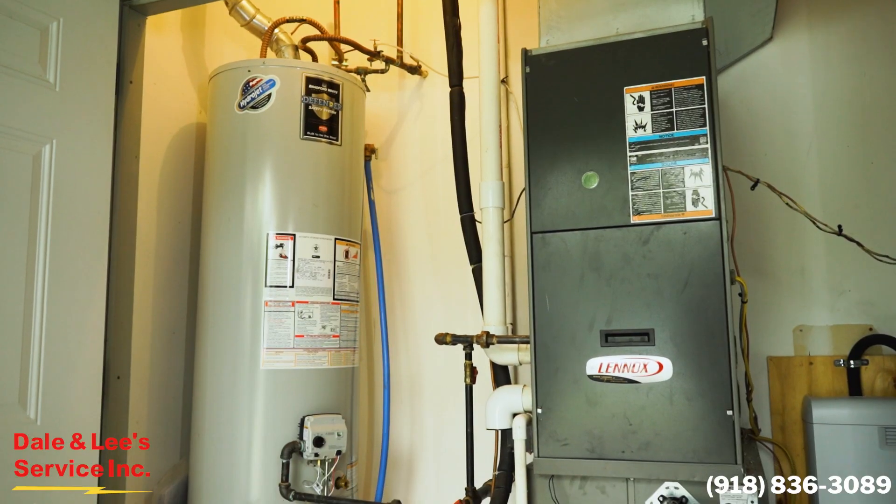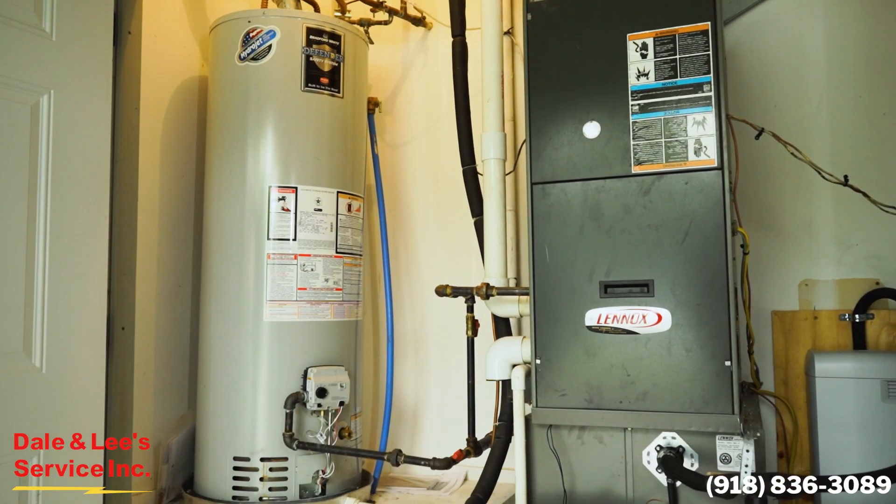Today we're at Lake Ulaga. We're getting ready to do a maintenance on a condensing gas furnace, high efficiency. We do service all the Tulsa area and surrounding areas.